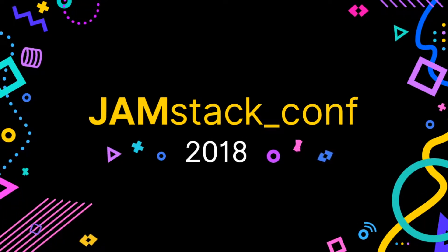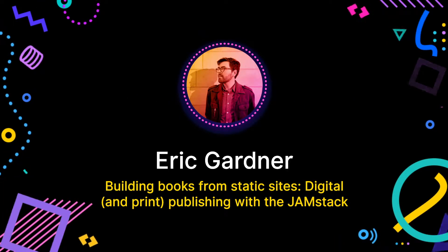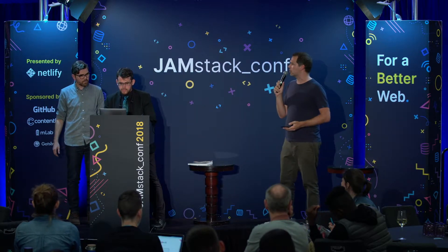Next up we've got Eric Gardner. I'm really excited to see this talk because I'm a massive static site generator nerd. I'm really curious to see where static site generators can get used. It feels like there's lots of different applications. I love stuff that applies things, uses a template, and creates an interesting output.